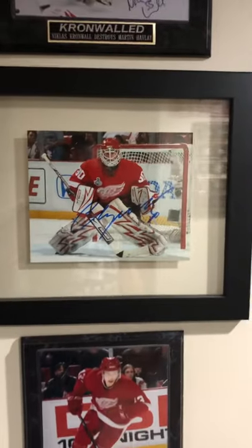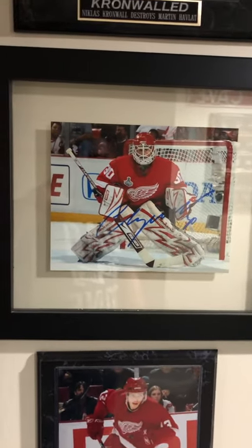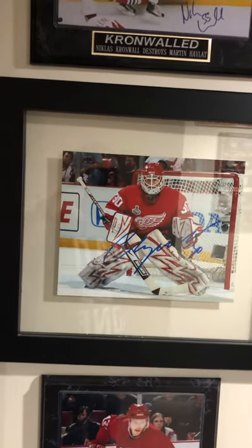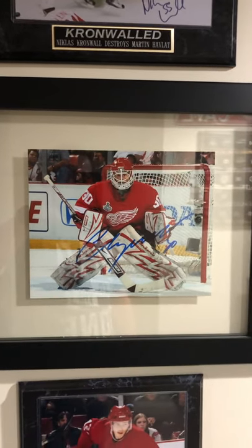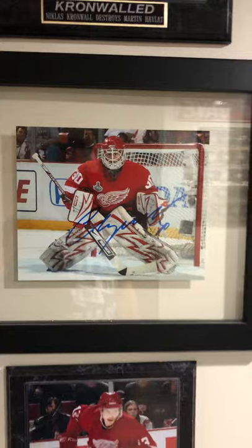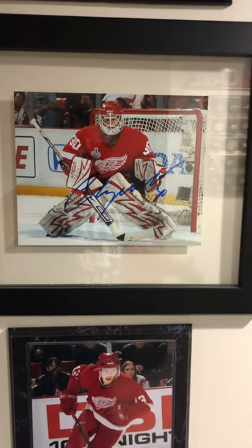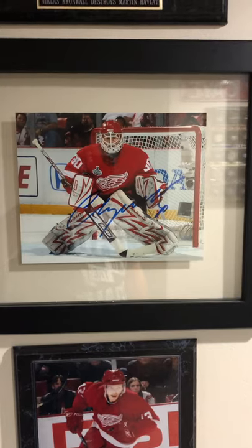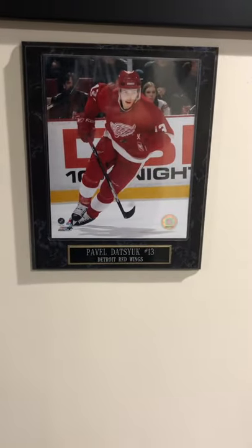Going down we got Ozzy. I got a lot of respect for Ozzy — more so now than in his earlier days with the Wings. I love Chris Osgood and had to add him to the collection. May not always be a Hall of Fame goalie, but definitely one of my favorites to watch. And then the magician Pavel Datsyuk — this one's not autographed unfortunately.